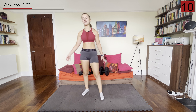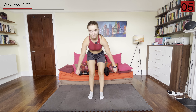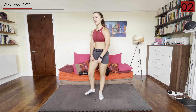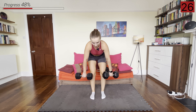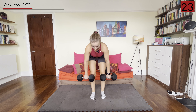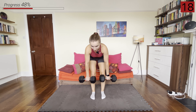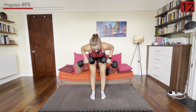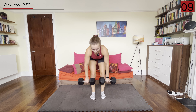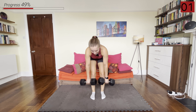Last one of the bent over rows here standing up. We're going to have our hands as wide as possible, palms facing towards us, and we're going to be rowing them up. Hinging over, hands a bit wider, and we're rowing them up. And rest.